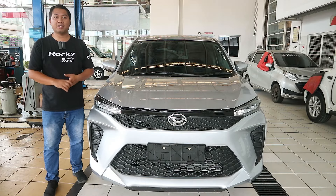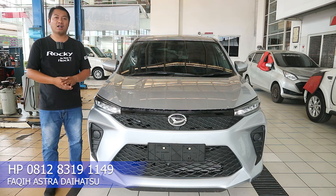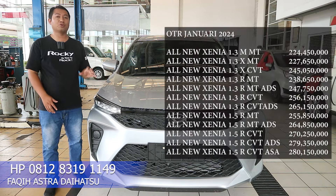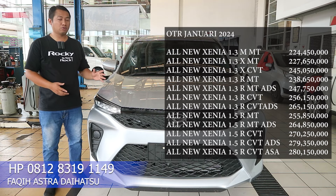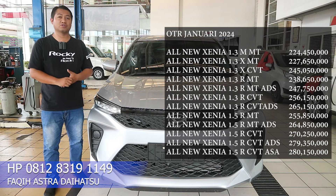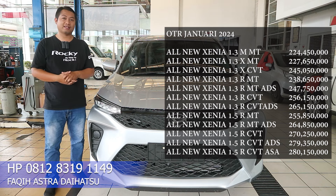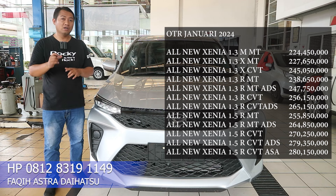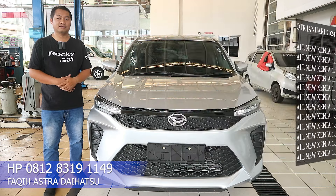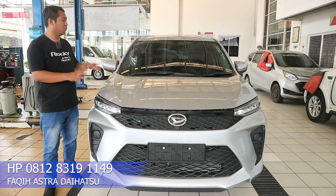Halo semuanya, jumpa lagi di channel Fakifab, channel yang membahas informasi otomotif. Di sebelah saya ada Daihatsu All New Xenia 1.3 X Manual 2024. Tahun terbaru, NIC terbaru. Harganya sekarang 227 jutaan rupiah untuk harga OTR Jakarta dan sekitarnya. Harga tersebut sudah mengalami kenaikan dibandingkan 2023, kenaikannya hanya 2 juta 500 ribu rupiah. Apakah worth it dengan kenaikan harga tersebut? Teman-teman cukup nambah 2 juta 500 ribu, dapat NIC yang terbaru dan usia pakainya lebih lama.